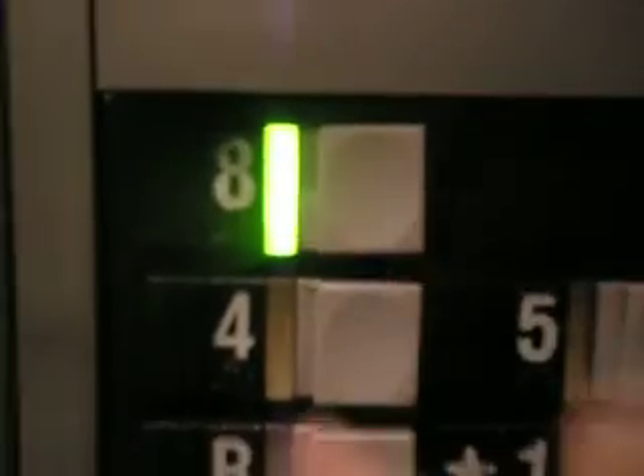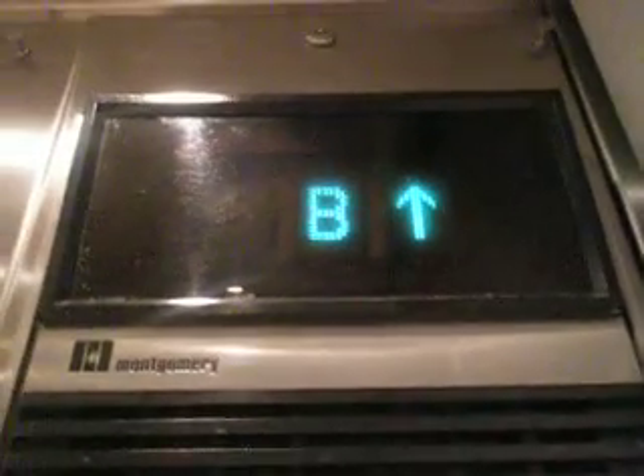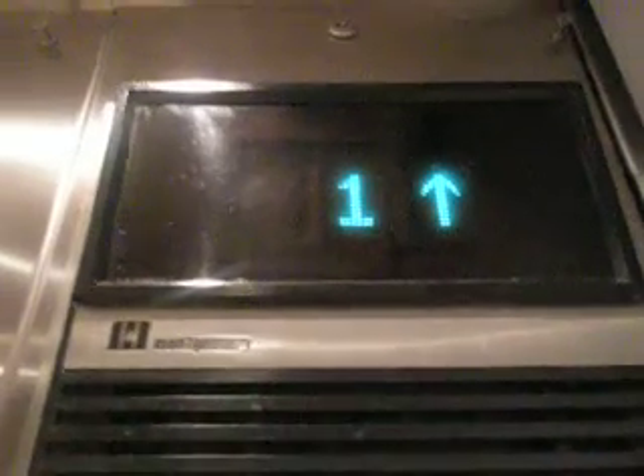We're gonna go to 8. Oh, door closed — I pressed a button. Wow, we're not stopping.